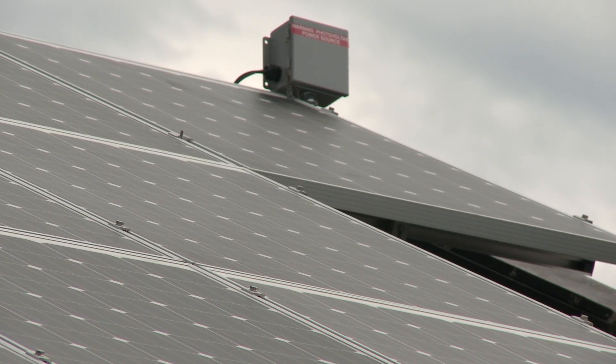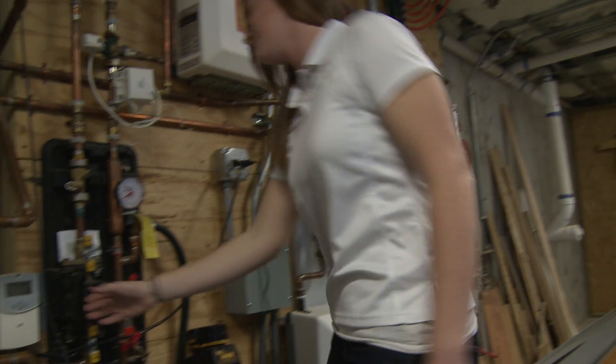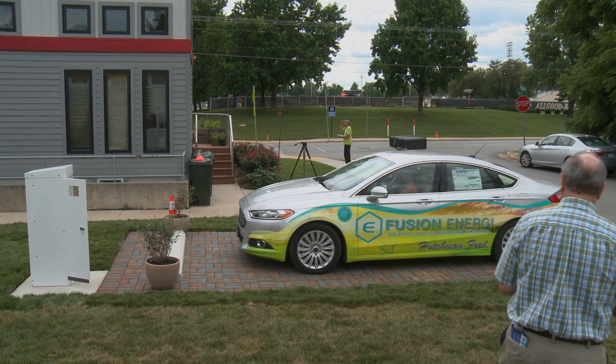I don't know anywhere else in the country, possibly even the world, where all of these different components — the solar panels, the fuel cells, the battery storage, the hydronic heating, the electric vehicle with charging station — are coming together in one place in a community where people are actually living.